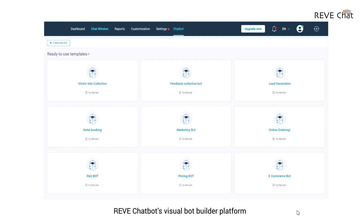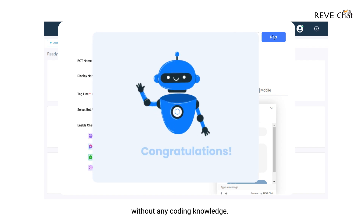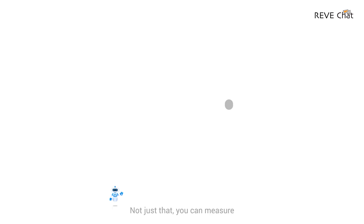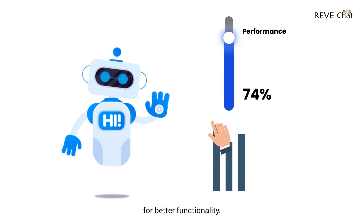ReadChatbot's Visual Bot Builder platform allows you to build and deploy chatbots for any use cases quickly, without any coding knowledge. You can also measure your chatbot performance and optimize it continuously for better functionality.